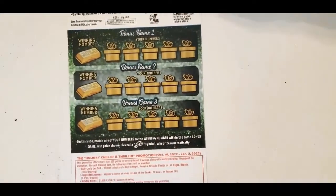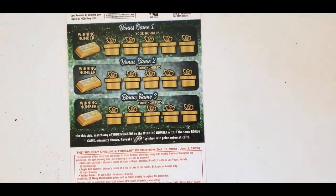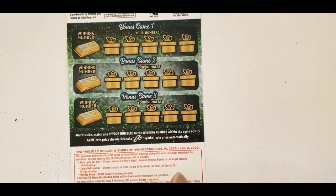Then we have the back scratch — the back bonuses on the back. You match on the side: match any of your numbers to the winning numbers within the same bonus game. If you get a candy cane, you win the prize.